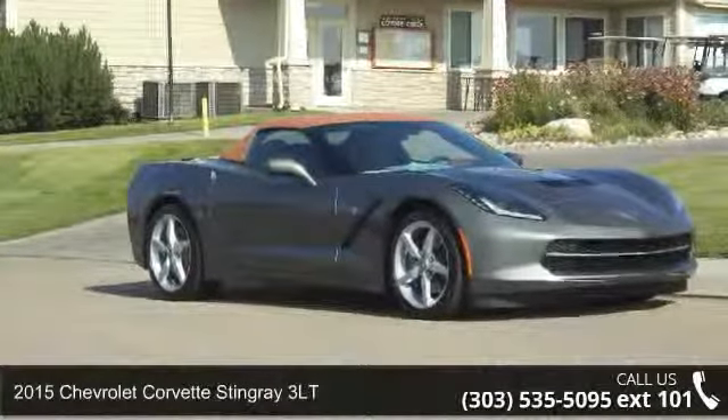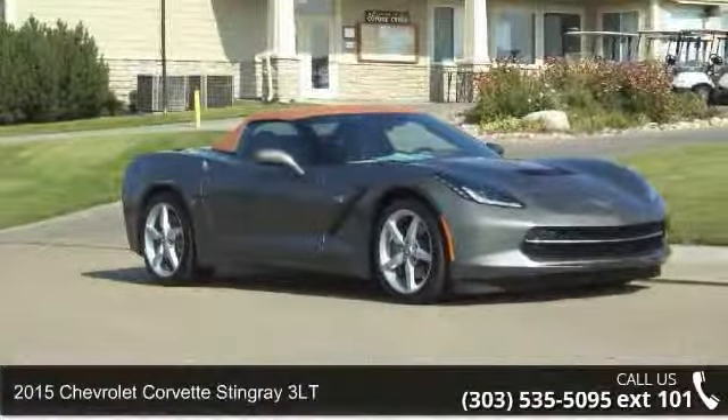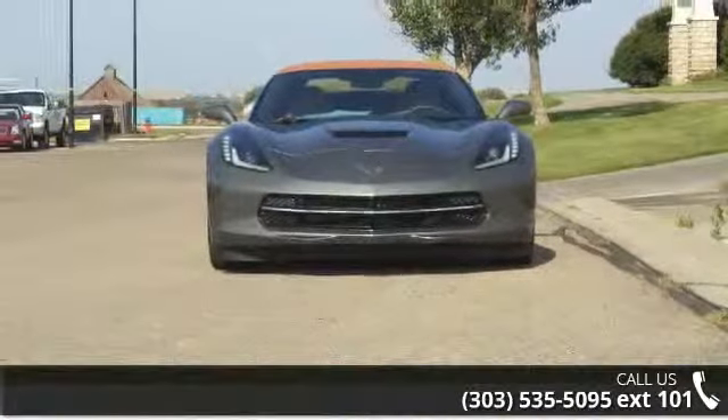Arrive in style with this 2015 Chevrolet Corvette. If you are looking for a first-rate auto, this one could be yours today.